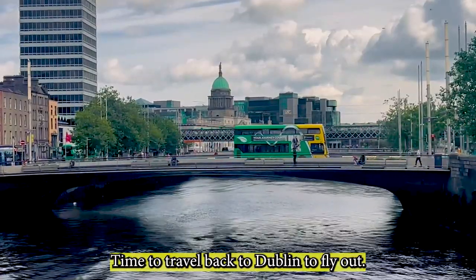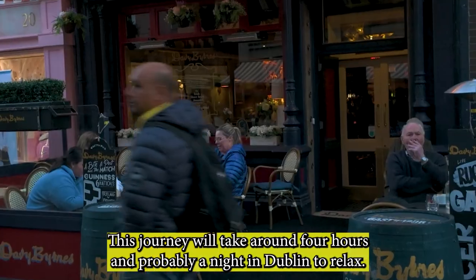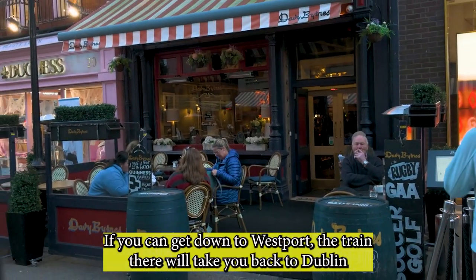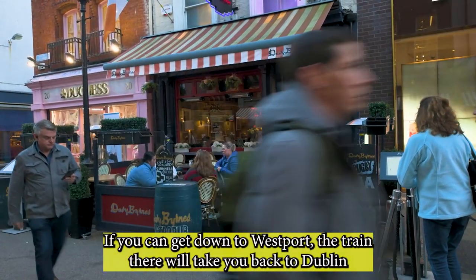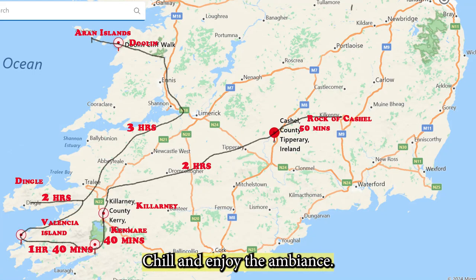Time to travel back to Dublin to fly out. This journey will take around four hours, and probably a night in Dublin to relax. If you can get down to Westport, the train from there will take you back to Dublin in about four hours as well. Visit some of our finest pubs, chill, and enjoy the ambience.